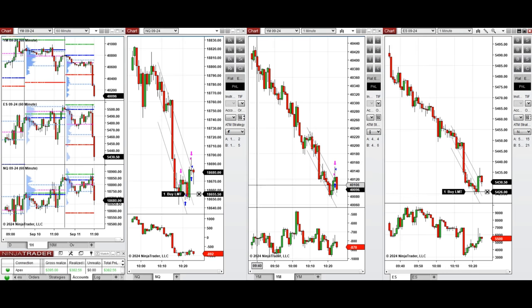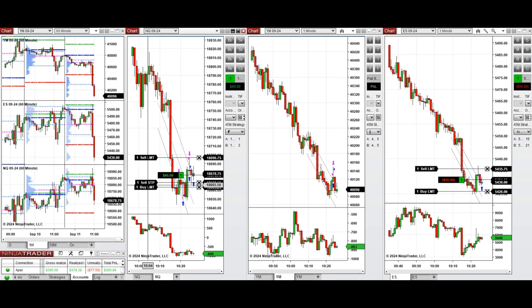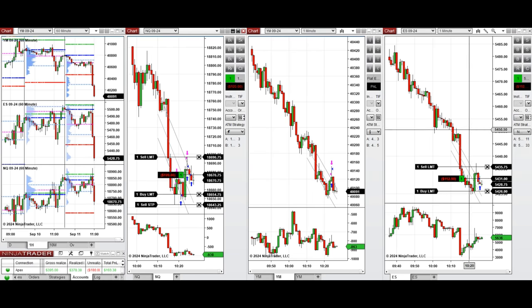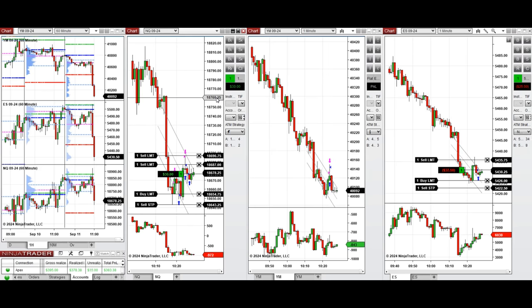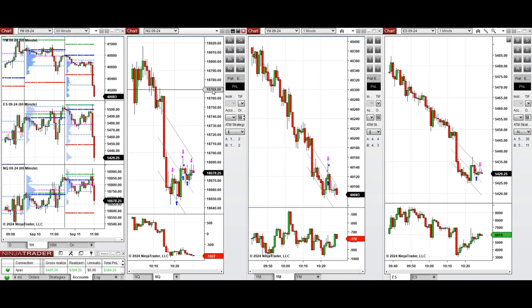It seems the buyers are coming back based on order flow and the price is not going down, so I took one limit order long position on Nasdaq and one on S&P 500, managing aggressively. We closed Nasdaq with a small profit and S&P 500 at break even. We can take another sell short position now on the upper area of the channel.